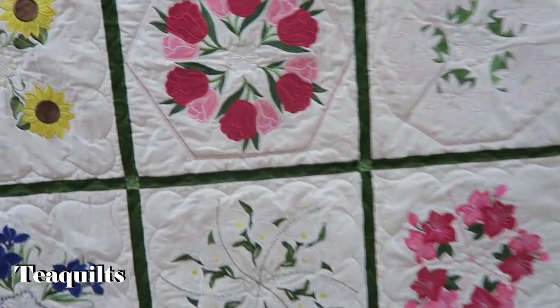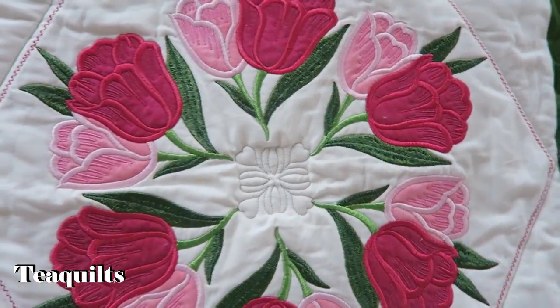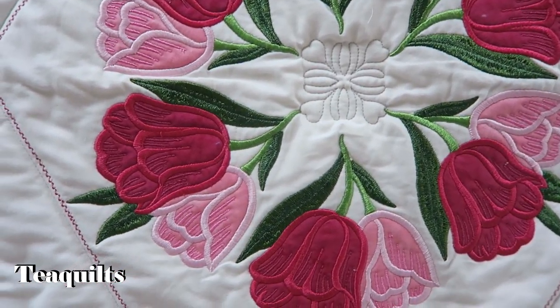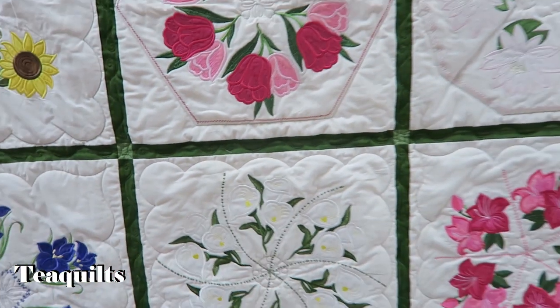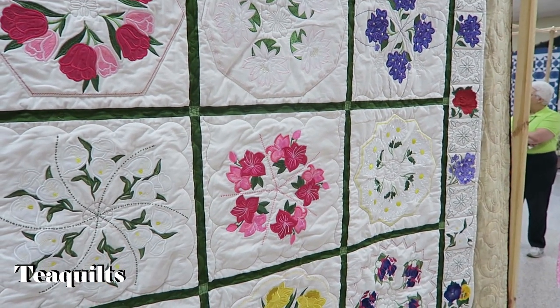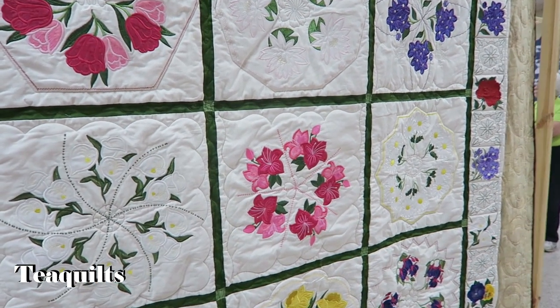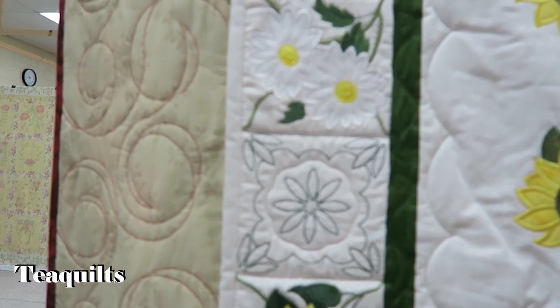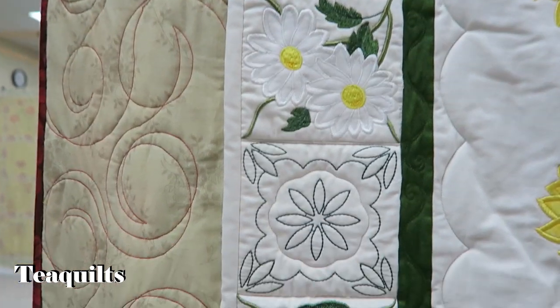Beautiful — is it machine embroidery? Yes, it's machine embroidery, but it's so beautiful. Love it. It's called Connecting Flowers. It doesn't say who the embroidery designs are by — oh wow, very nice — and they even have them in folders as well.